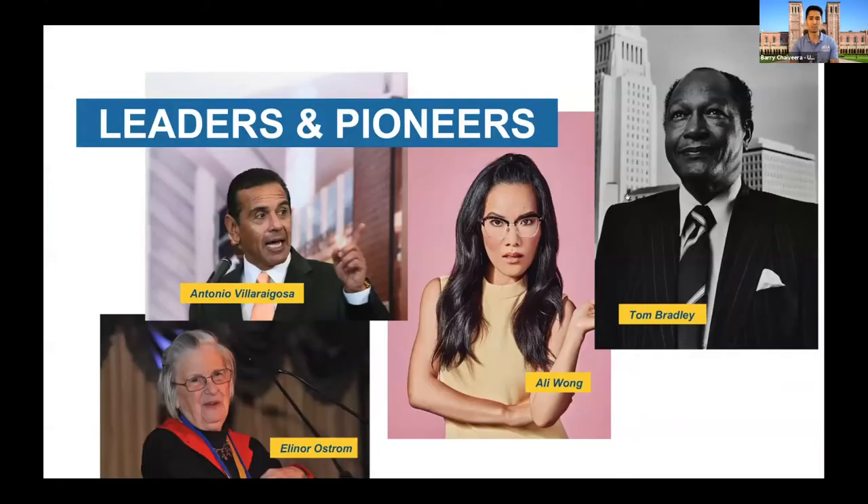One of the things I wanted to do first was call out some familiar names and faces. You might know them as leaders and pioneers — we like to think of them as former Bruins. UCLA was home to Eleanor Ostrom, the first woman to win the Nobel Prize in Economics. She's still the only woman to win the Nobel Prize in Economics. And there's Ali Wong.